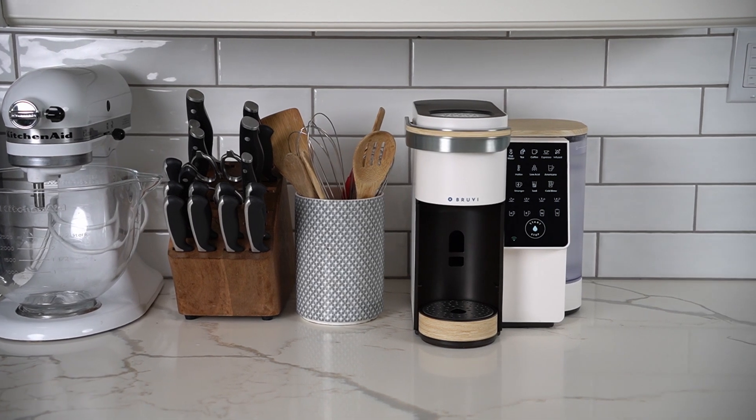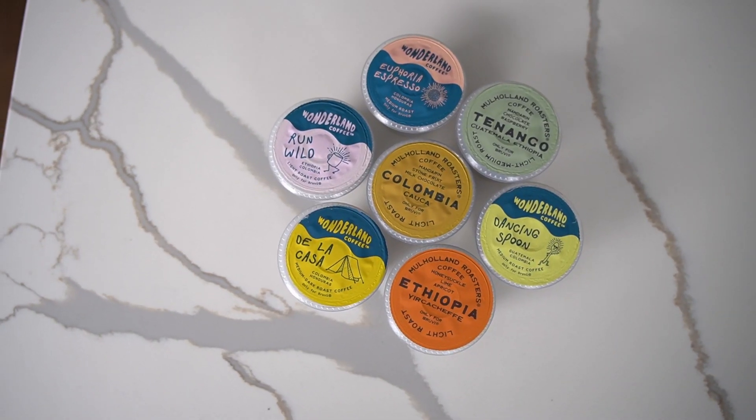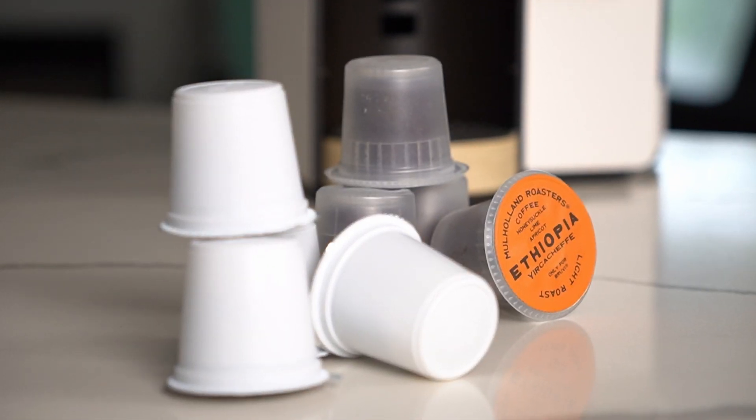Bruvy hasn't just made one of the nicest pod coffee makers I've used — they also have some pretty crazy claims around the sustainability of their pods. So crazy that I flat out didn't believe them when I first heard them. Sound interesting? It is. Any grandiose solution to coffee pod waste has got to be preempted by a really nice coffee brewer and great coffee, otherwise the whole thing is kind of a non-starter. And the Bruvy really does deliver in this regard.